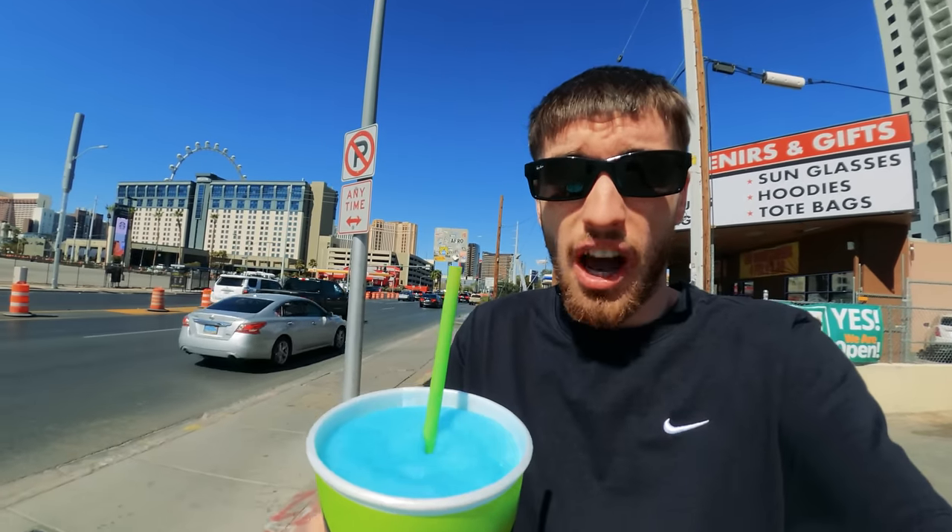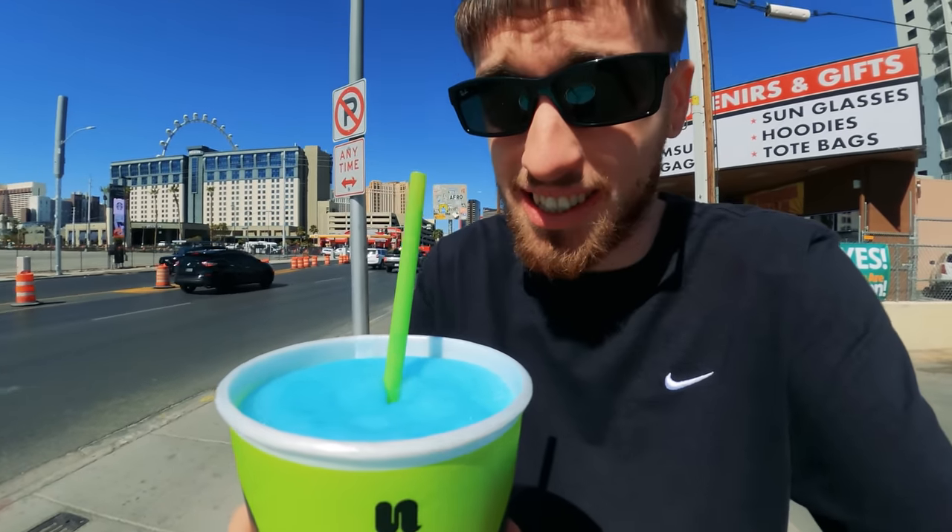Absolutely incredible, so cheap - I literally cannot believe this is under three dollars. Cheaper than water. In the baking hot sun this is cooling me down so much. Probably about a million grams of sugar in here but I don't care - when in Vegas! I feel like I've drunk loads and it hasn't even touched the sides, it's still right at the top. I'm definitely not going to be able to drink all of this.